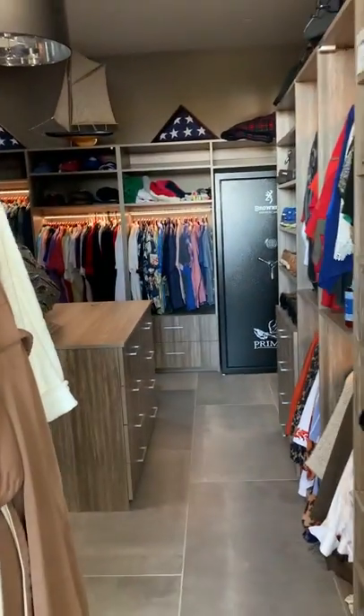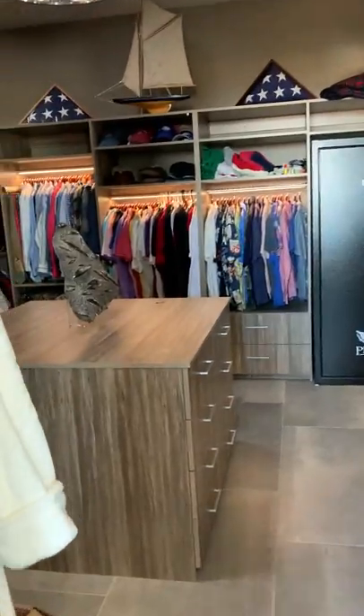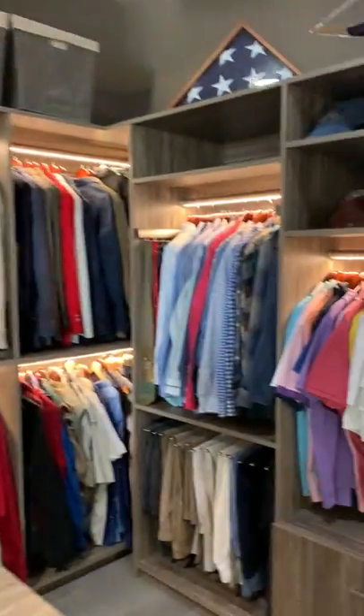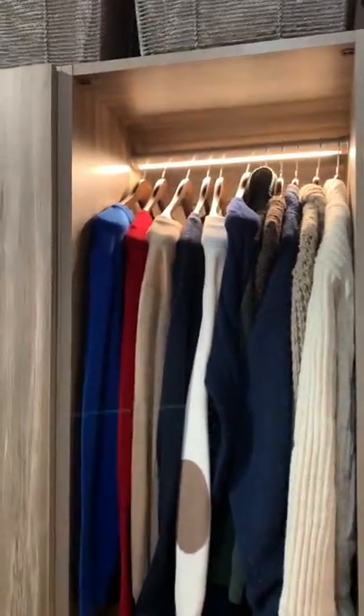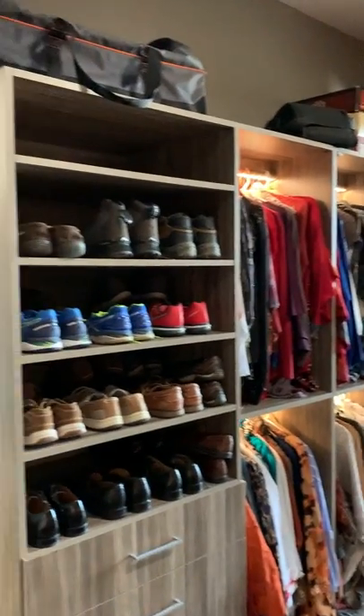And then in here is the walk-in closet. Island. And automatic lights as you walk up to them — the light bars. Check out my new hangers I just got. Pretty cool. And I got drawers, and I got shoes, and just lots of neat stuff.